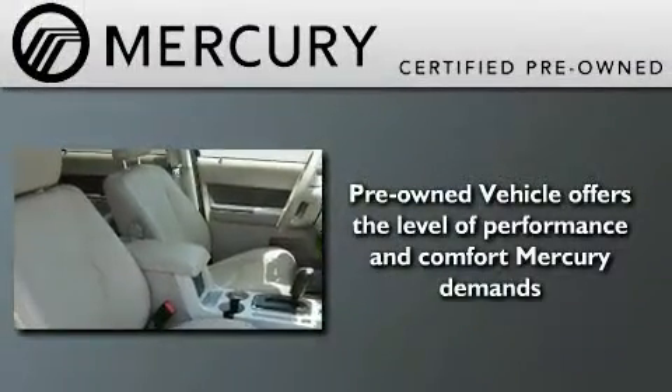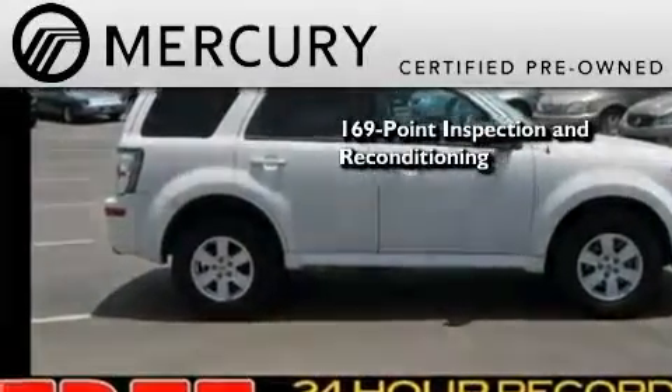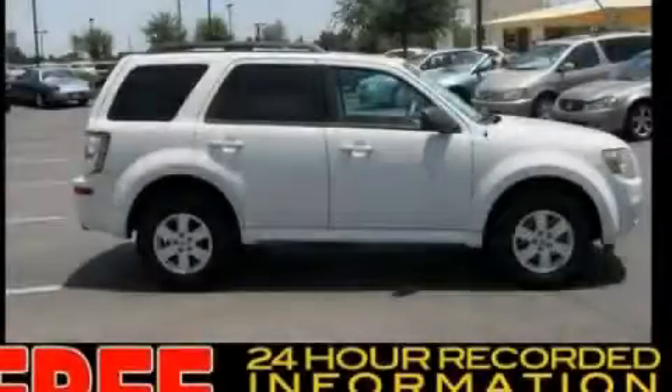The Mercury certification includes a 169-point inspection and reconditioning process, and a three-month, 3,000-mile comprehensive limited warranty. This vehicle is sure to sell fast. Call and arrange your test drive today.